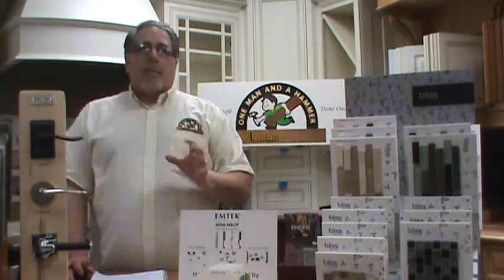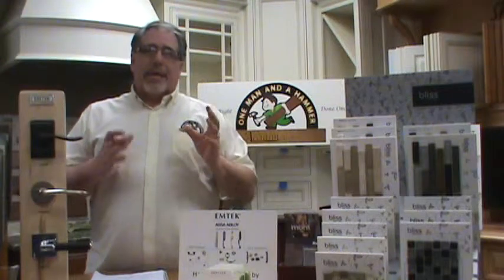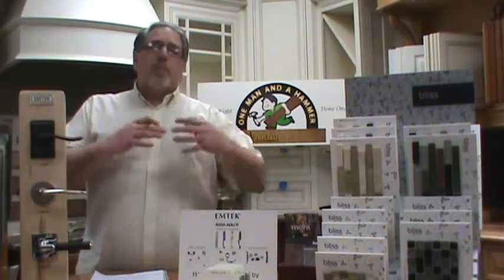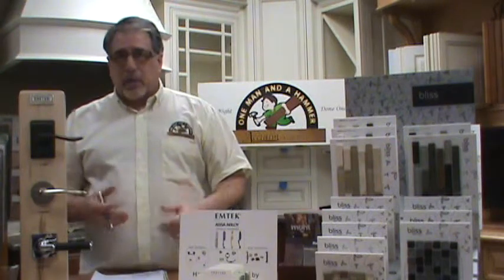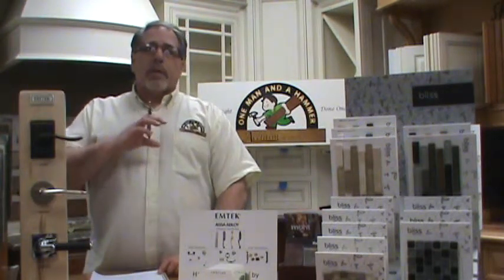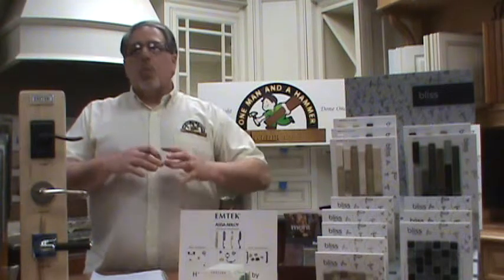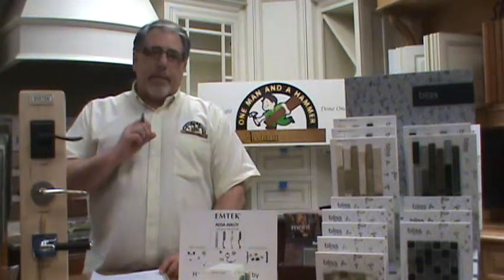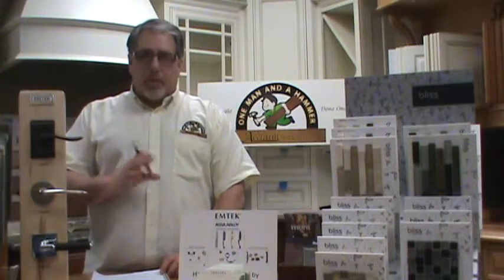Typically the biggest problem in my 40 years in this industry has been the contract — and what's in the contract, but more specifically what isn't in the contract. When you're getting proposals for a bathroom, a kitchen, whatever you're remodeling in your home, you want to make sure that you're getting everything down in writing.